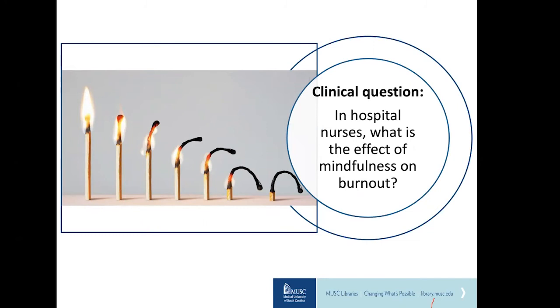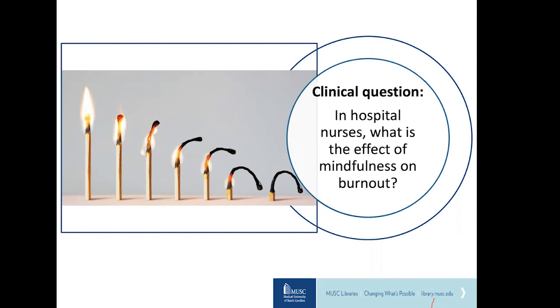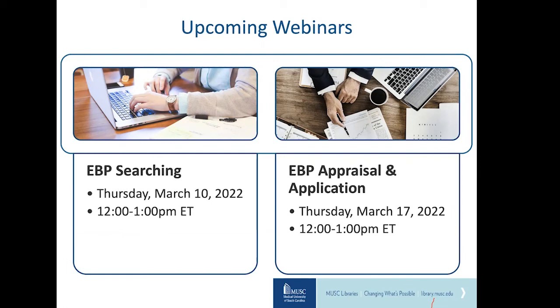Now that we have our clinical question, we can move on to the second step of evidence-based practice, which is acquiring the evidence — but that is covered in the next webinar on searching the literature. The next two webinars in this series are: next Thursday on searching, and March 17th on appraisal and application.